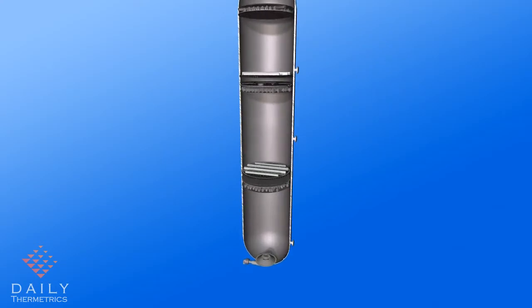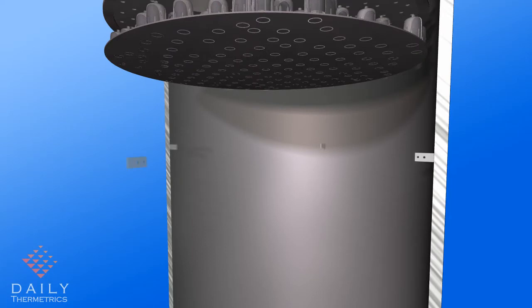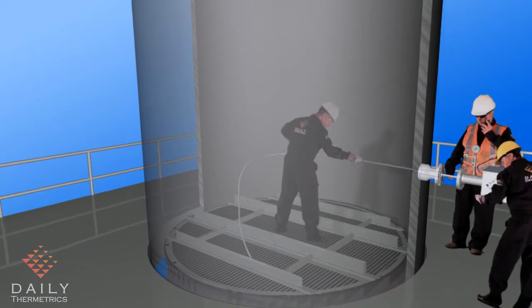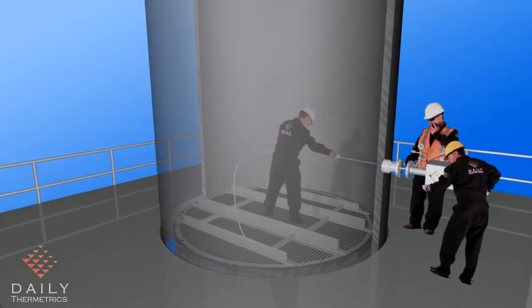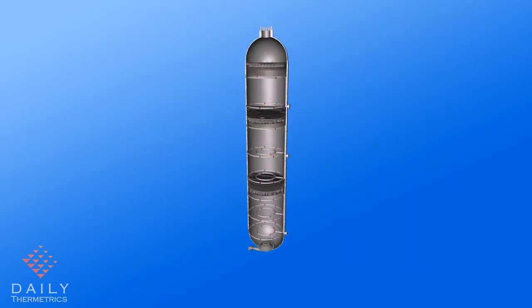The vessel shown here is a fixed bed reactor using side entry nozzles for the probes. Here, supports are shown welded to the wall at the appropriate elevations. The CatTracker probes are inserted through the nozzle, guided by personnel inside and outside the reactor. After the probes are inserted, they're routed around the supports and are securely mounted to ensure that the sensor points are positioned at the specified locations.